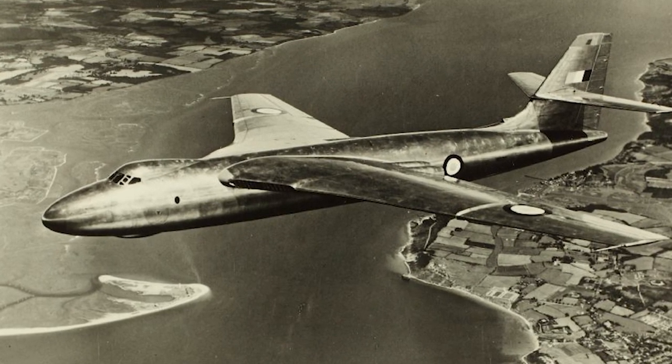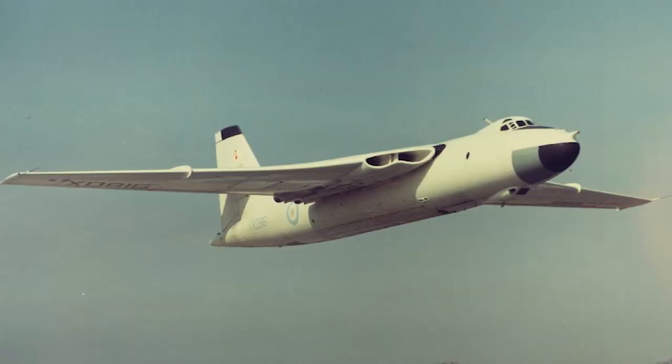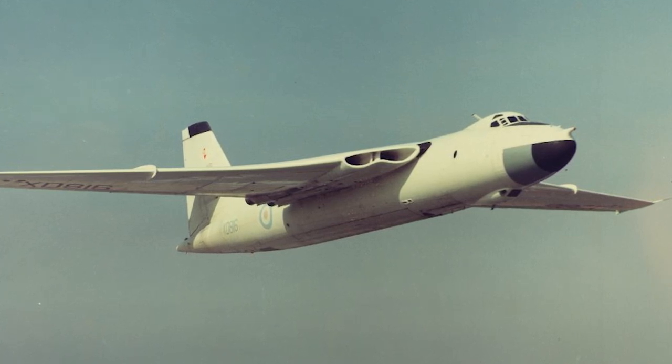The first prototype of the Valiant, or the Vickers 660 as it was initially called, made its maiden flight May 18, 1951, only 27 months after the contract had been issued. The second prototype made its maiden flight April 11, 1952.